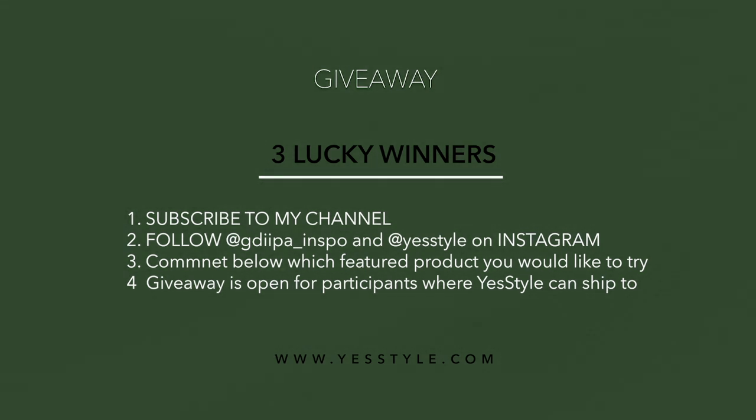Don't forget to mention your Instagram name. This giveaway is open for participants where YesStyle can ship to and is valid for two weeks from today. I will select three winners from the comments and announce them on my Instagram story after two weeks. Thank you YesStyle for doing this for me and my followers, and thank you everyone for watching until the end. Until next time, take care and stay safe!